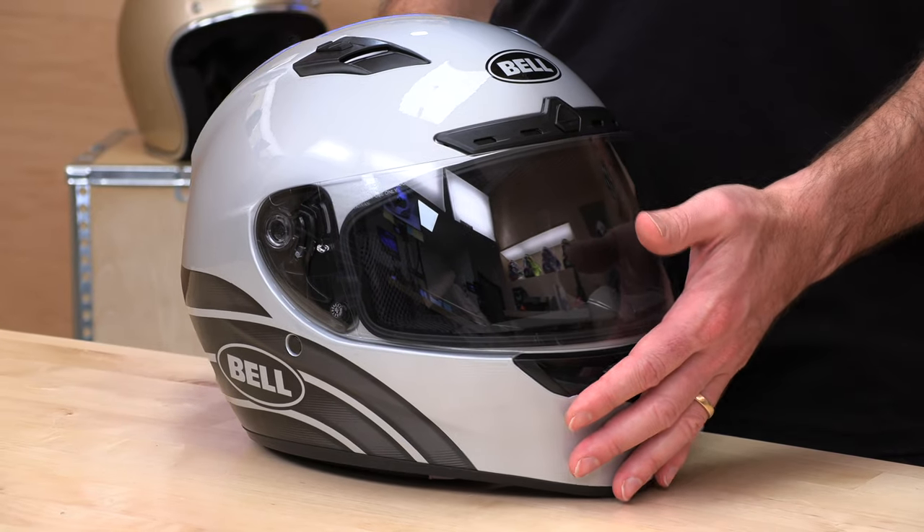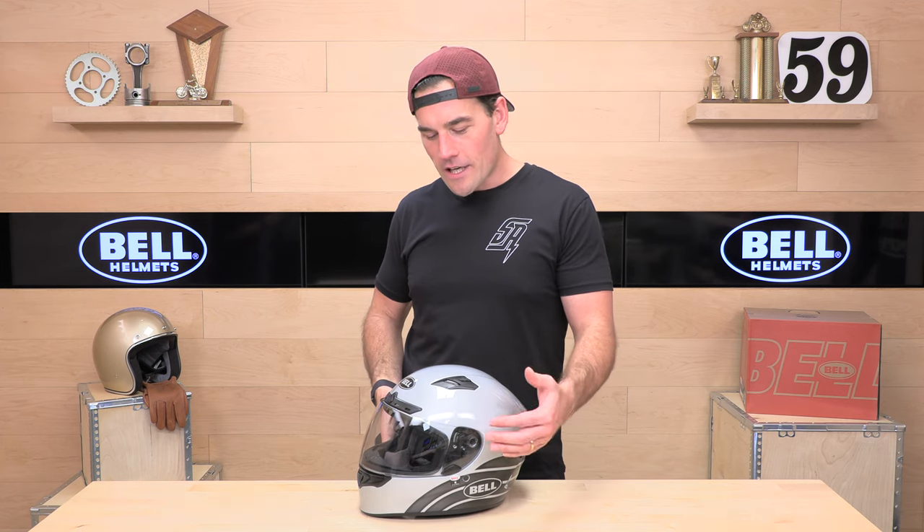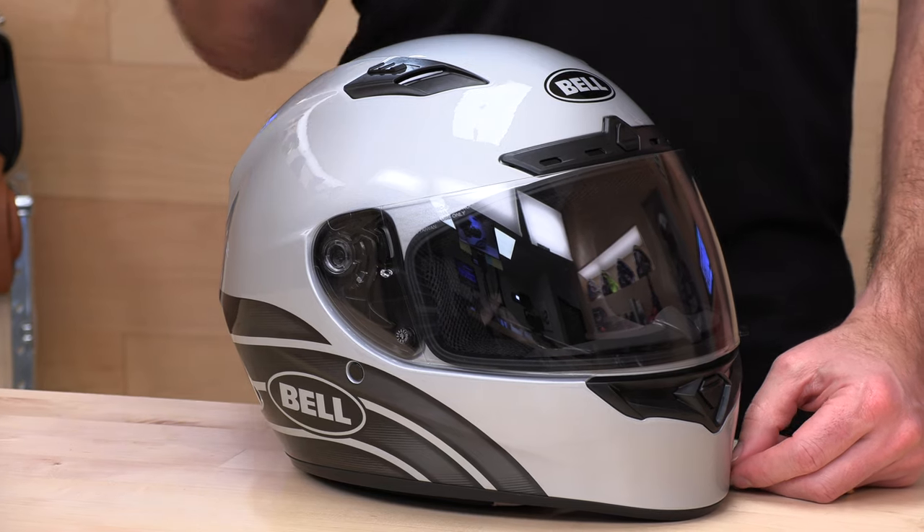It is a lightweight polycarbonate shell weighing three pounds, nine ounces — not exceptionally lightweight, but not heavy either. Anything close to that three-and-a-half-pound mark is very suitable for everyday riding. It has an intermediate oval fit, is DOT and ECE 22.05 certified, and runs true to size. Bell's pretty good about fitment, with sizes from extra small through 3XL.